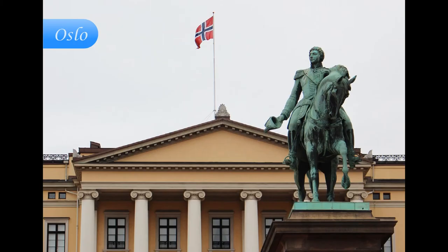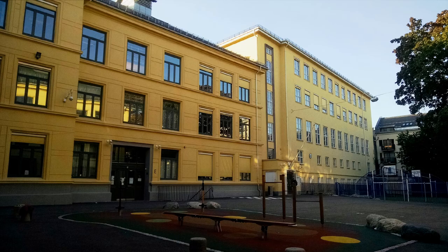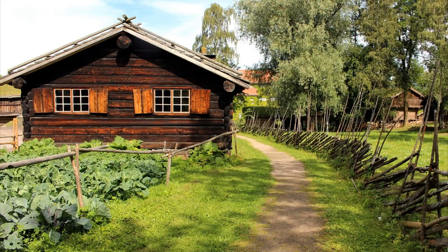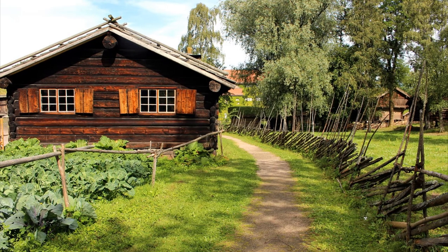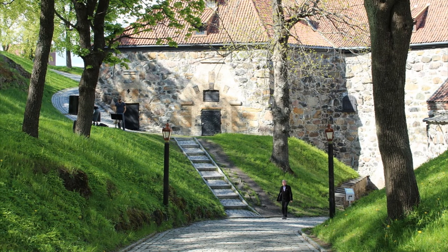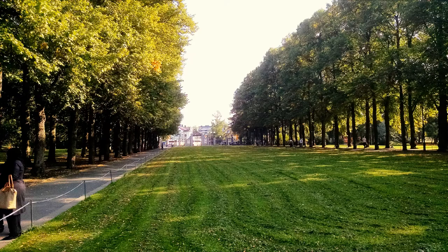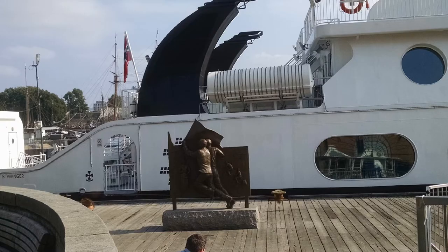Oslo is Norway's capital and the largest city. It is surrounded by green hills and mountains and includes 40 islands and 300 plus lakes. It has been recognized as the European Green Capital last year. Despite the population density, you don't have to walk more than 300 meters for a park or green area from any home in the city.